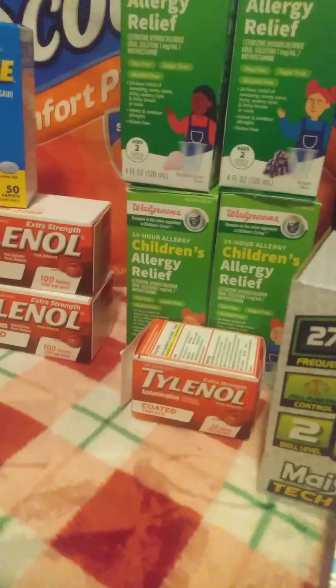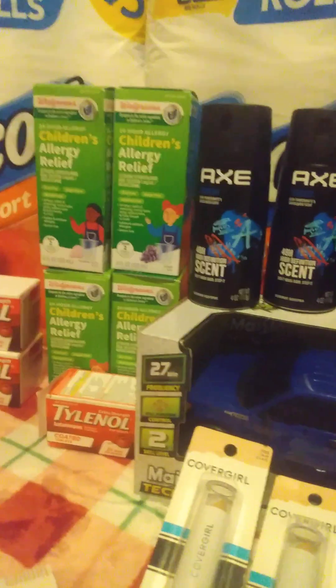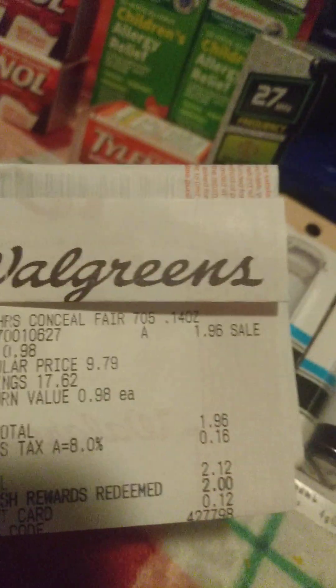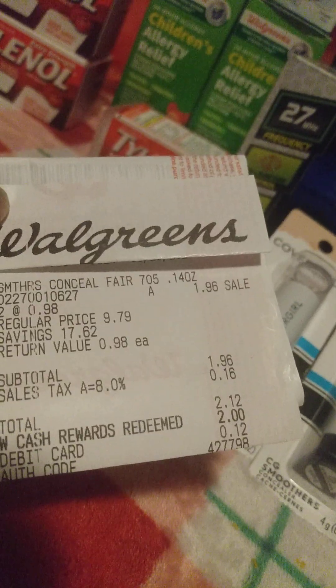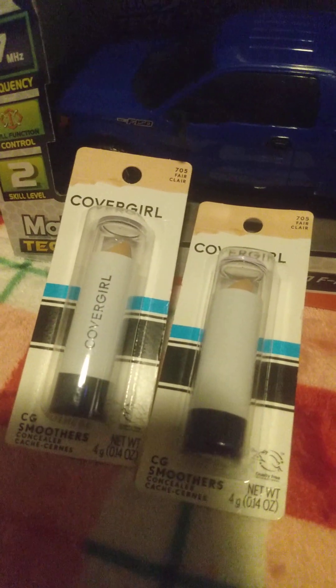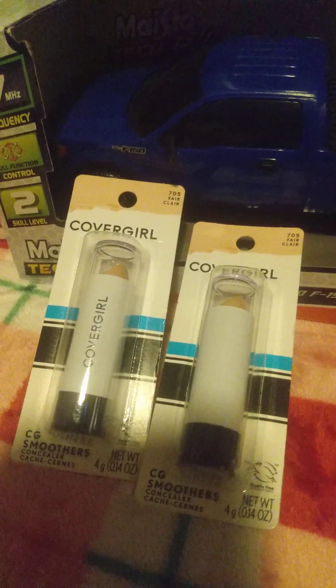With that being said, I went ahead and picked up the CoverGirl items. These two CoverGirls were on clearance for $0.98. I had $2 in registry rewards, which brought my total down to $0.12. So I got these two for $0.12. And I'm going to submit for $2 back on each one, so that will be a $4 money maker.